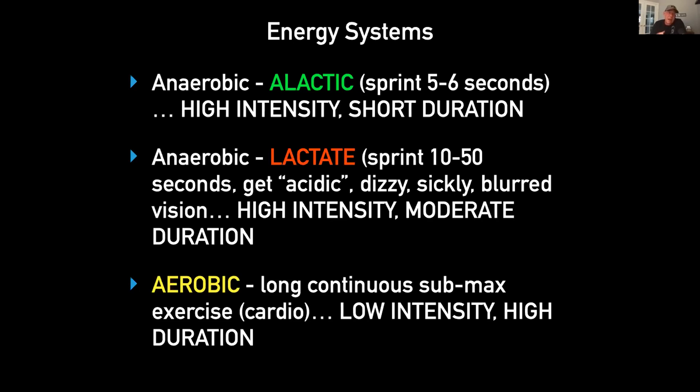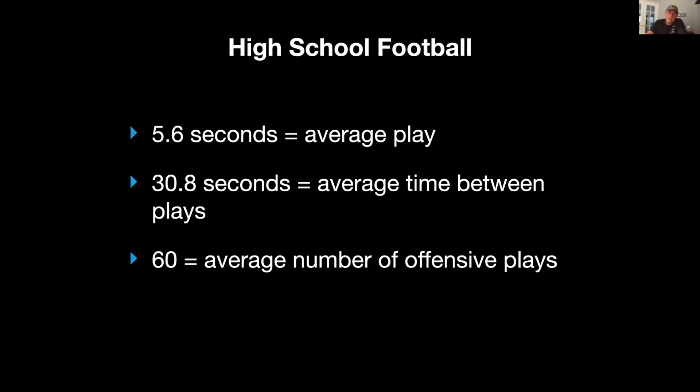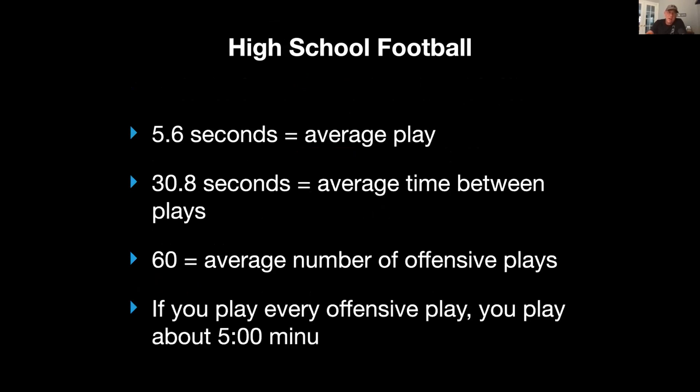We kind of ignore the aerobic stuff. I know some of you will be bothered by this, but I'll explain. Everybody knows high school football is highly anaerobic — it's about a five-second play, about 30 seconds rest, roughly 60 total plays, maybe 70 or 80 in a hurry-up offense. If you played every offensive play on one side of the ball, you're probably going to play about five minutes of football over a span of about 140 minutes.